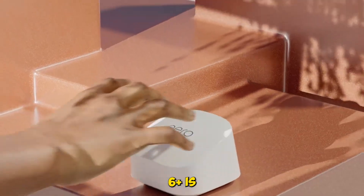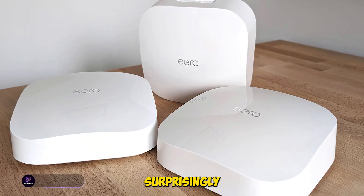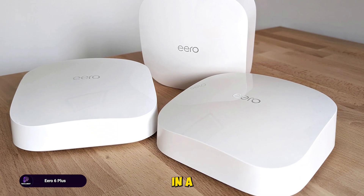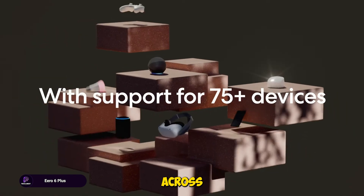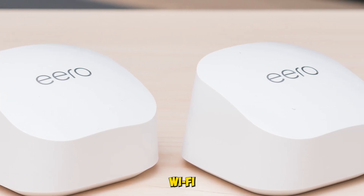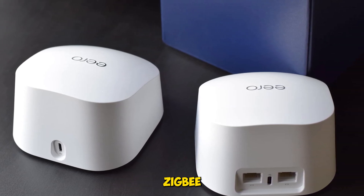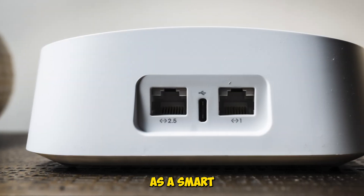The Eero 6 Plus is Amazon's most affordable gigabit-capable mesh system, and it's surprisingly powerful. We tested the 3-pack in a multi-story home and got solid speeds across 4,500 square feet, even in the basement. It supports Wi-Fi 6, handles 75 plus devices, and includes built-in Zigbee and Thread support, so it doubles as a smart home hub.